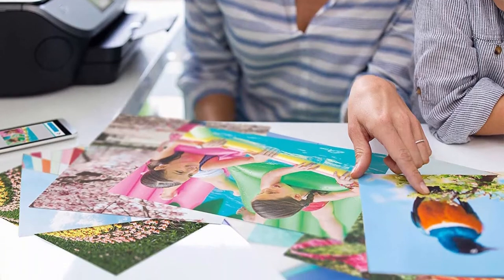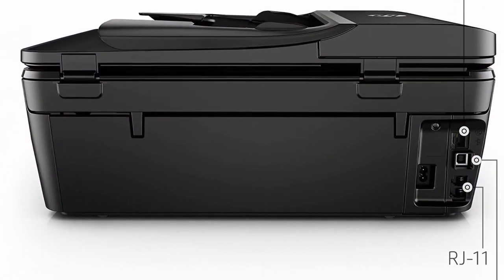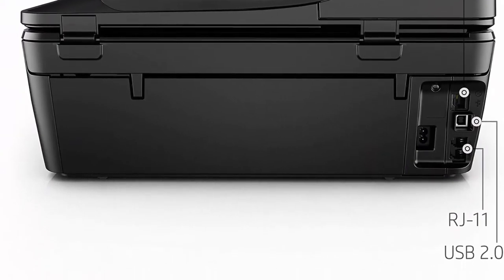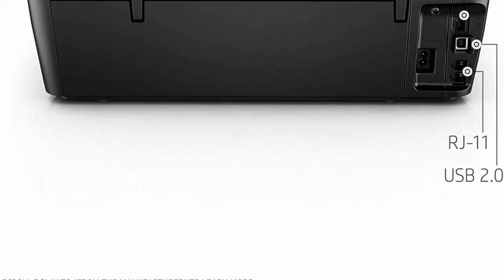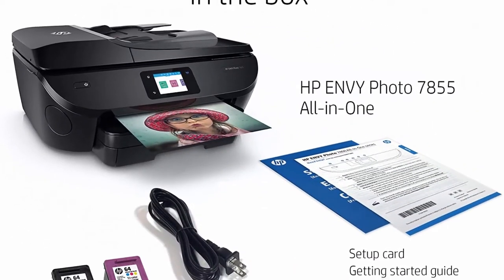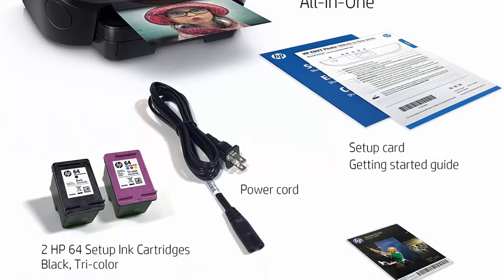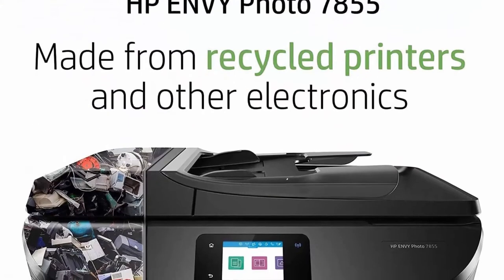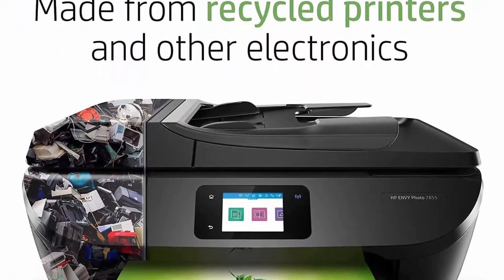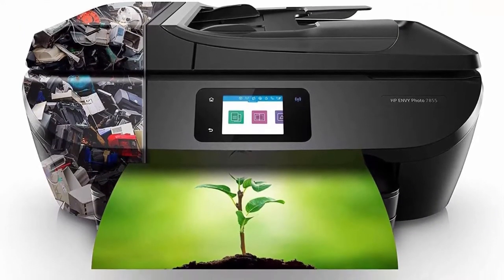Features of this photo printer include print, scan, copy, fax, borderless and wireless printing, SD card slot, auto document feeder, plus photo prints for less than $0.05 with HP Instant Ink subscription required. The power of your printer in the palm of your hand — mobile printing from your device such as iPhone with AirPrint, or print without a network using wireless direct printing.